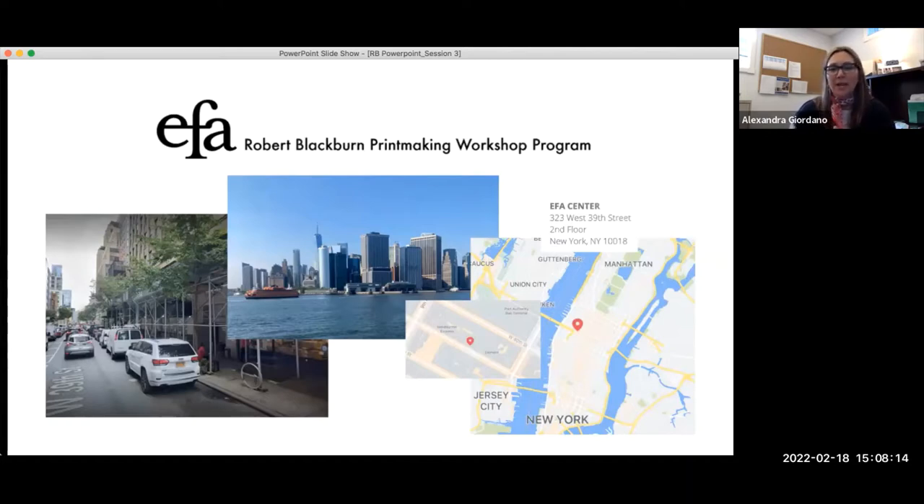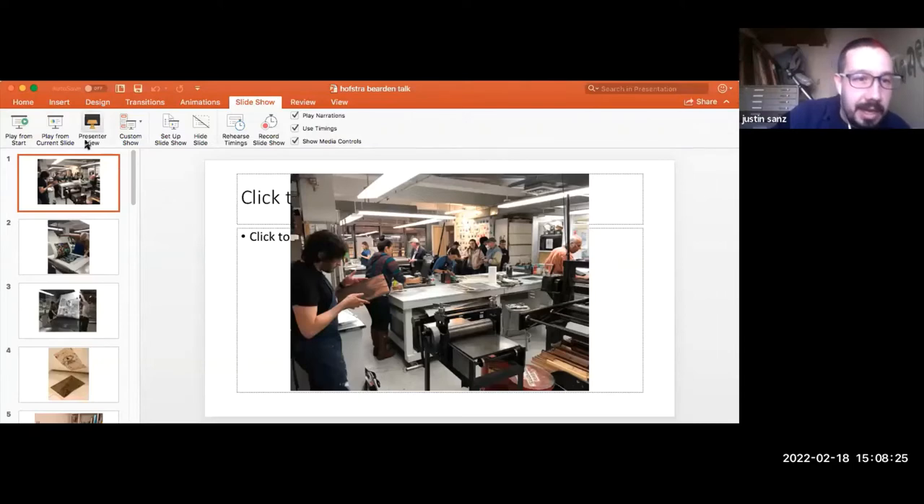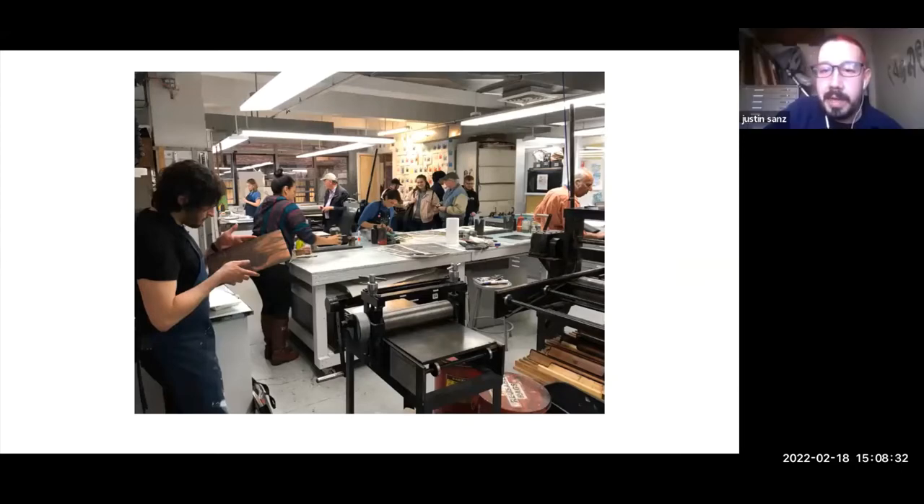We're very happy to hand you over to Justin Sands, the workshop manager and master printer, and Elsie Klempner, the programming and exhibitions manager. They'll be taking over for the rest of today's session. So Justin, go ahead and start.